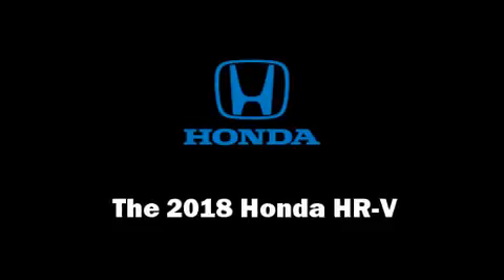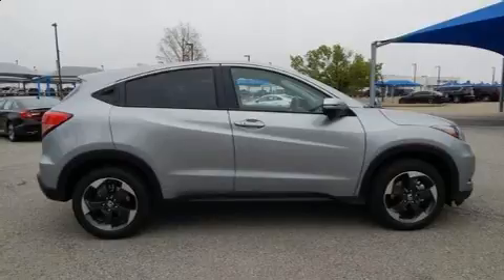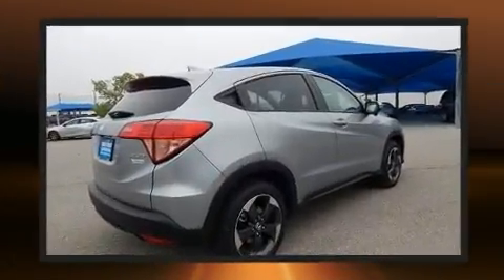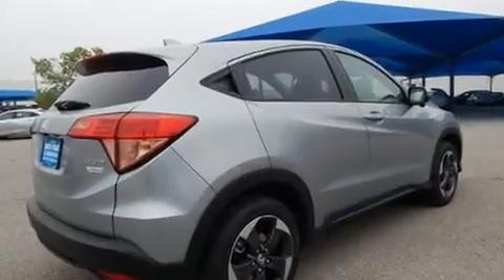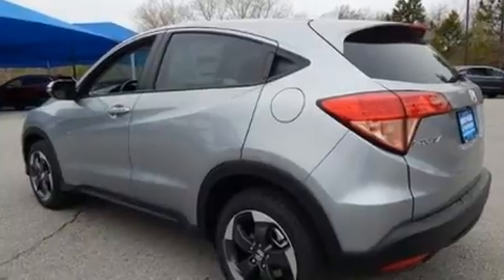Load your family into the 2018 Honda HRV. Smooth gear shifts are achieved thanks to the 1.8-liter four-cylinder engine, and for added security, dynamic stability control supplements the drivetrain.